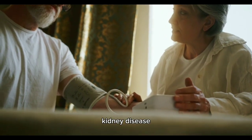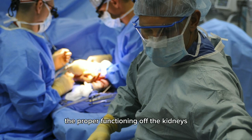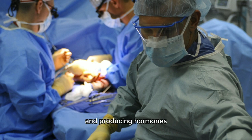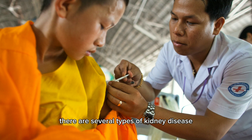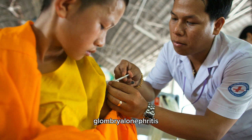Kidney disease, also known as renal disease or nephropathy, refers to any condition that affects the proper functioning of the kidneys. There are several types of kidney disease, including: 1. Chronic kidney disease (CKD) — a long-term condition where the kidneys gradually lose their function over time. Common causes of CKD include diabetes, high blood pressure, glomerulonephritis (inflammation of the kidneys' filtering units), and polycystic kidney disease.